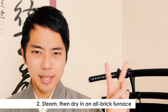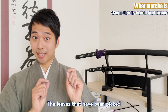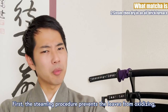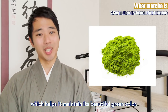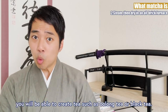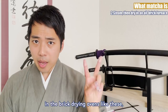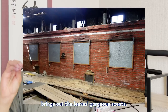The leaves that have been picked will quickly be taken to the factories to be steamed and dried. First, the steaming procedure prevents the leaves from oxidizing, which helps it maintain its beautiful green color. By the way, if you let the leaves oxidize on purpose, you will be able to create tea such as oolong tea and black tea. Second, the drying procedure that takes place in the brick-drying ovens brings out the leaves' gorgeous scents.